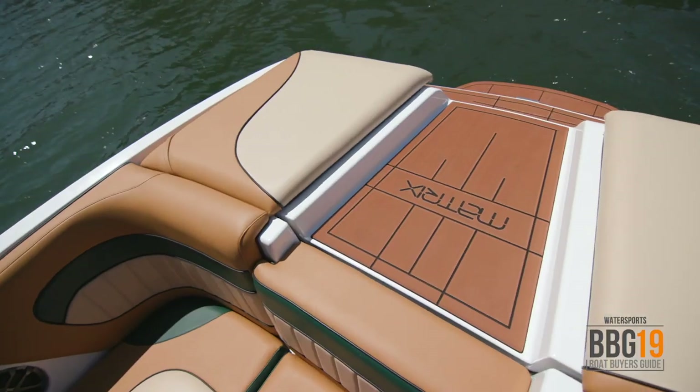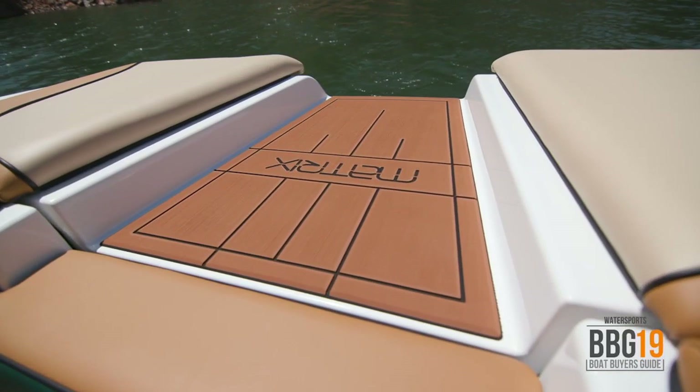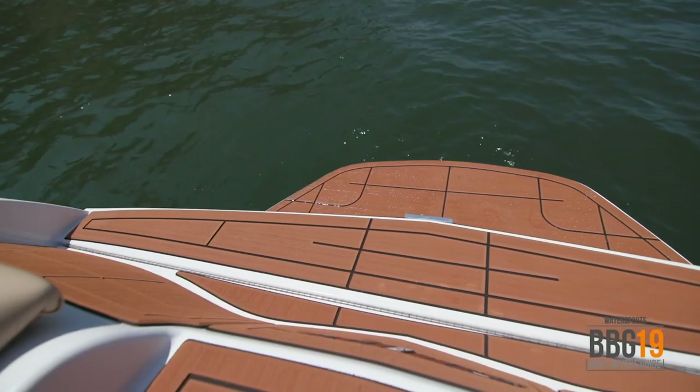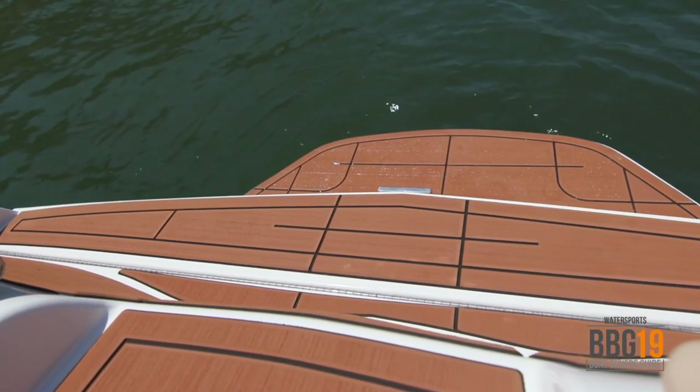At the back of the 231SL, Sanger has done a great job of making it easily accessible with a big walkthrough area. If you want, you can add the optional filler cushion to make this a giant sun pad for lounging. You've also got a nice seating area covered in gator step — you can sit down to put your board on more easily, which just makes everything a lot more convenient.